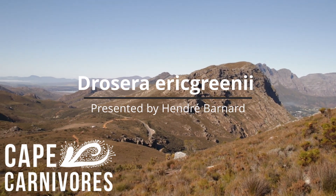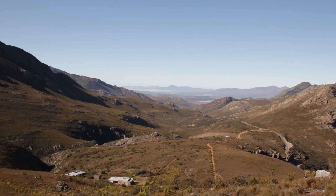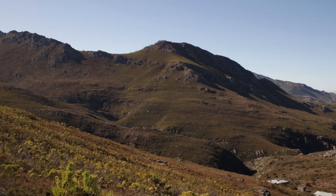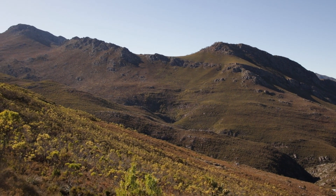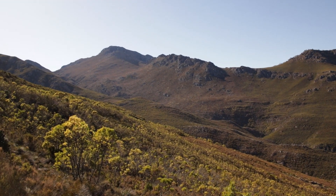Welcome to Sundew Hunting with Hendry. Today we are in the beautiful Boerlaunt Mountains here outside the Cape, about 850 meters above sea level, and we are looking for some lovely Drosera ericgreenii and Sistor Flora.